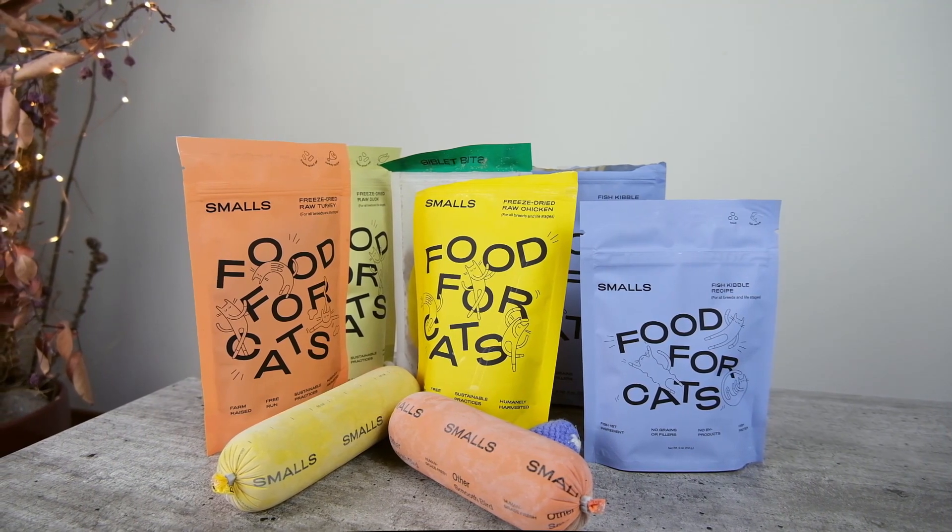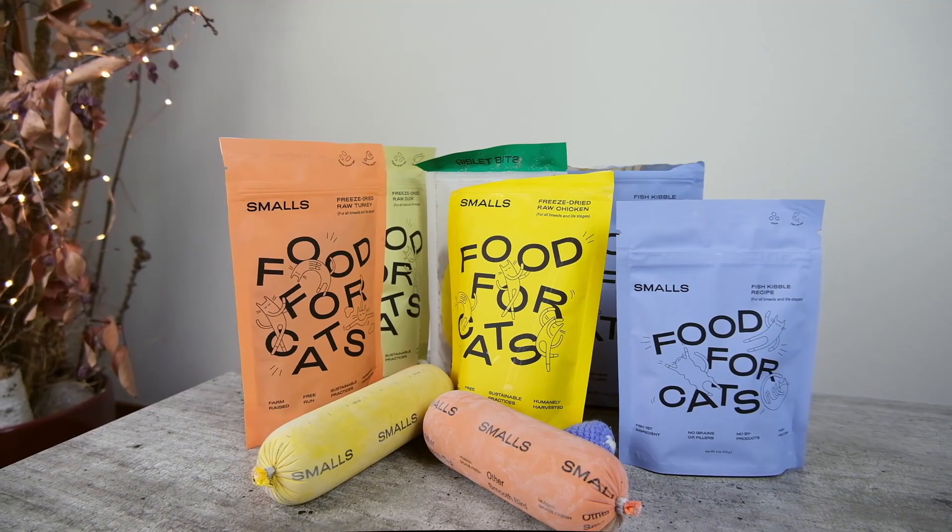Whether kibble, freeze-dried, or fresh, all of these foods are made from human-grade ingredients and are produced in a facility that meets the same standards that apply to human food processing facilities. In each of these three categories, the foods offer a wide variety of protein sources. The fresh foods are available in chicken, turkey, beef, and fish recipes, while the freeze-dried foods come in chicken, turkey, and duck. The dry foods are available in turkey, chicken, or fish. All Smalls foods are formulated with the assistance of a veterinary nutritionist and meet the nutritional guidelines set forth by the AAFCO. These foods are formulated to meet the needs of all life stages, from kittens to adult cats.